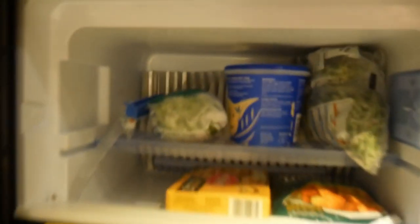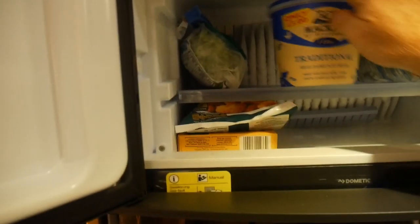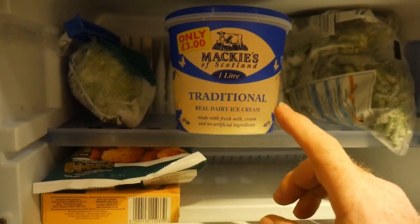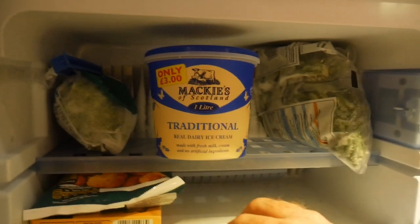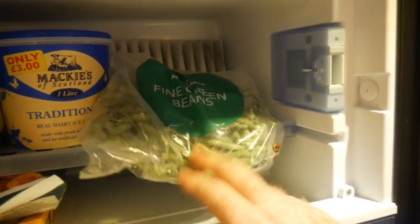Last but not least, a quick look in the freezer. Motorhomes do have freezers - and this is a nice size. We've got ham and cheese pastry wraps like pasties, some scampi bites we've never tried before, peas - always good to have - and ice cream. This Mackies of Scotland real dairy ice cream is not that good at all; it's really icy, like icy milk. And a pack of frozen green beans.